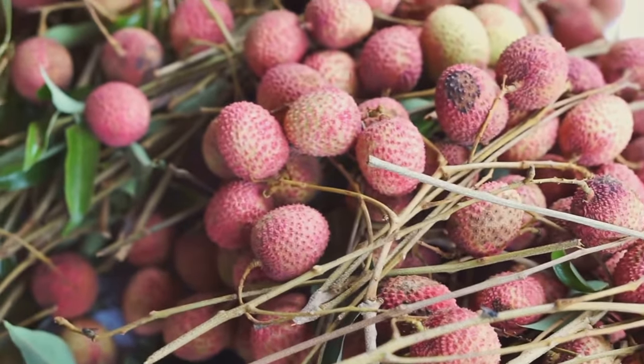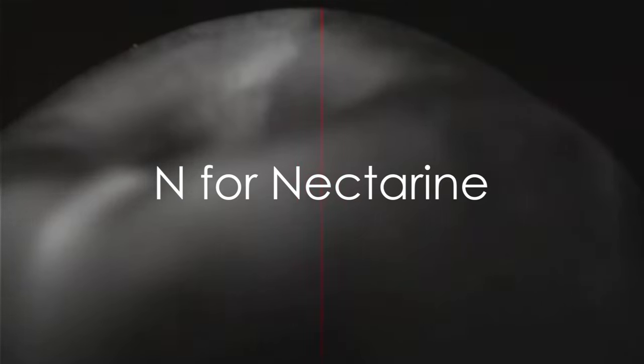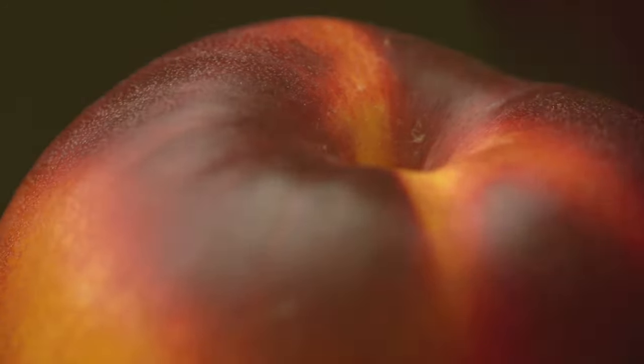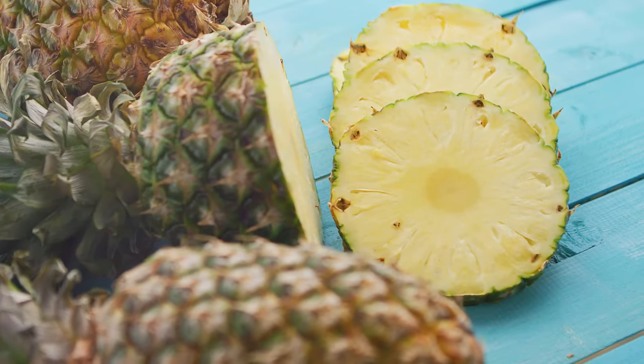And M, it's melon, a refreshing fruit that's perfect for a hot summer day. Next, we have N for nectarine, a delicious fruit that's similar to a peach. And O — can you guess? It's orange, a citrus fruit that's packed with vitamin C. For P, we have the pineapple, a tropical fruit that's great in fruit salads.